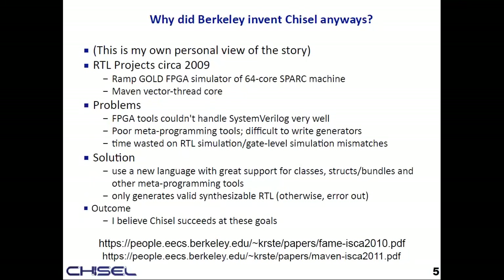This is my view of Chisel history. I joined Berkeley in 2009 and there were two really big RTL projects going on. One was the RAMP Gold FPGA machine — a split timing/functional model simulating 64 SPARC cores in an FPGA, running at megahertz for the target cycle. You could run some really impressive stuff.